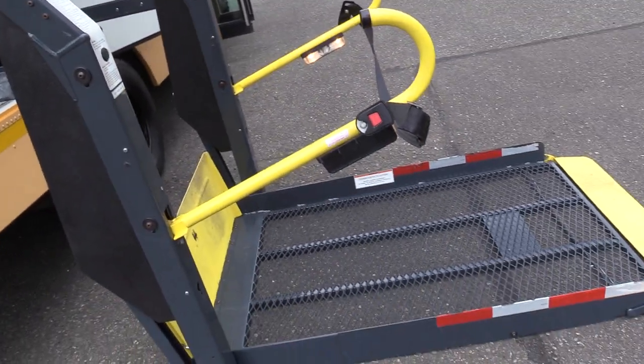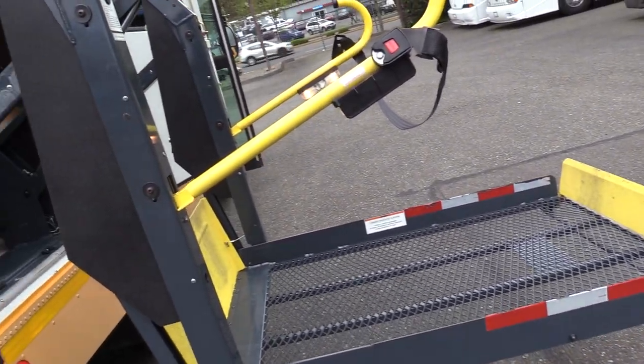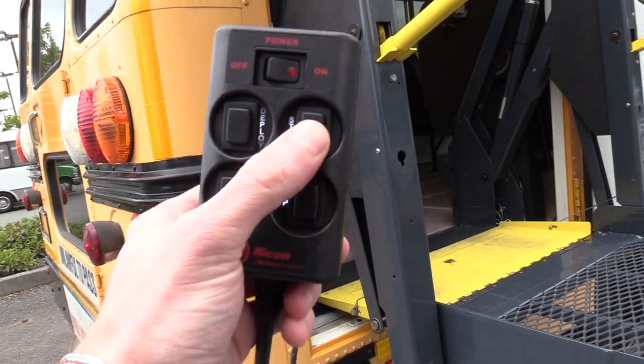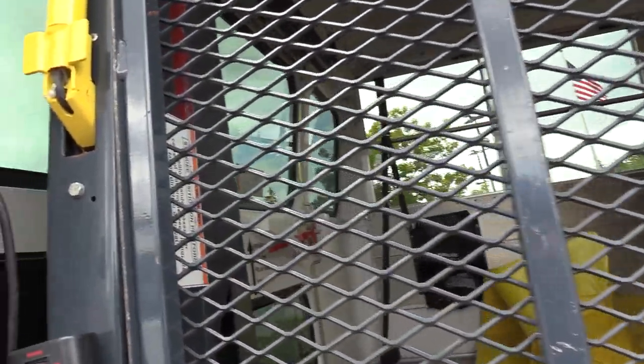Back here we've got your Rycom wheelchair lift — very easy to use. If you want to go up, you just hold up and it'll make its ascent to the top. And if you want to stow, you just hold the stow button. Then you can turn it off right there.